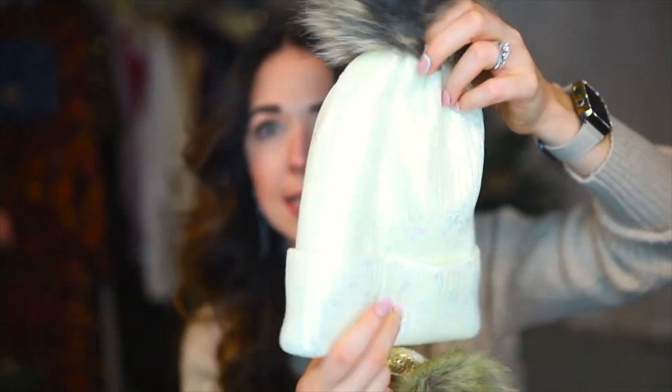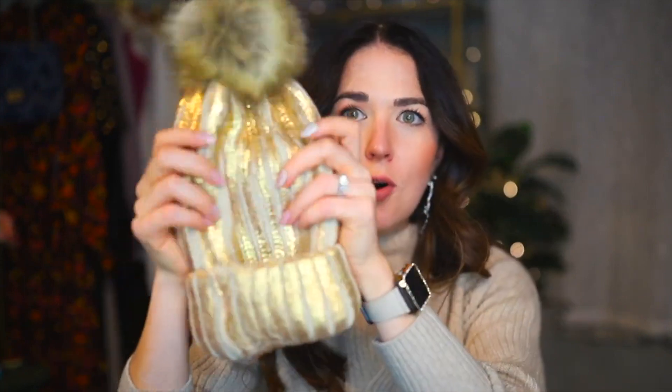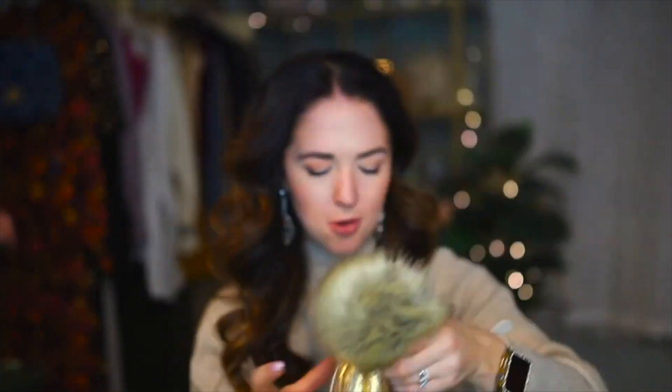I picked up some accessories — these metallic beanies from Walmart. I grabbed them in two colors. One is from Scoop and is white with an iridescent metallic sheen and a little faux fur pom pom. The other one is gold with a faux fur pom pom. The gold one seems like much higher quality, but this one feels cheaper — the gold looks like it's painted on, and once you put it on the ribbing separates so it doesn't really have the effect it has when not being worn. So I'm going to return the gold one and keep the white one.